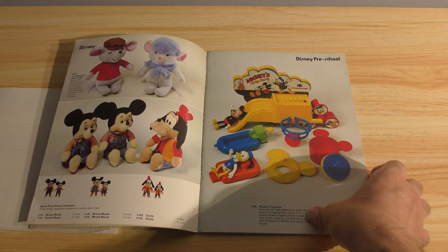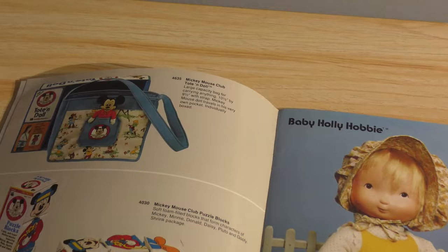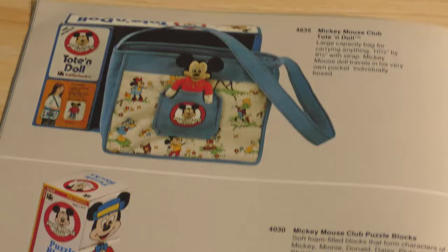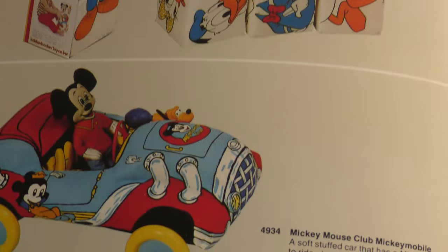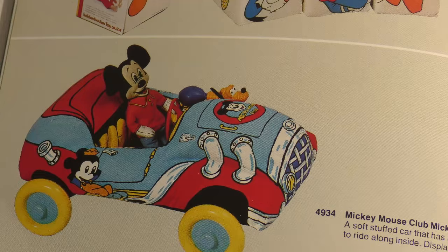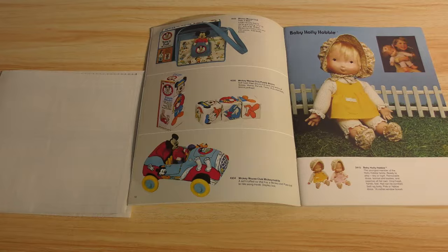Do they even make tub toys anymore? Do kids take baths? They just rush through a shower nowadays. Mickey Mouse Club tote and doll — it's a carrying tote with a little Mickey Mouse in the pocket — and then Club puzzle blocks. And then Mickey Mouse Club Mickey Mobile, which is a soft plush vehicle with plastic wheels and a ragdoll figure inside. They did something similar for Sesame Street, because LPH has a bunch of those.